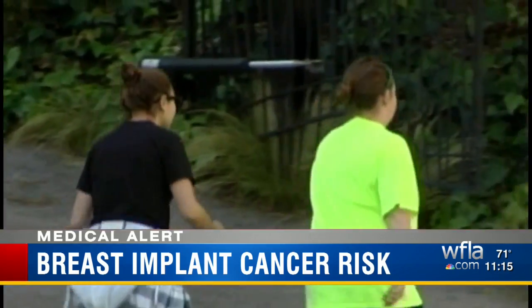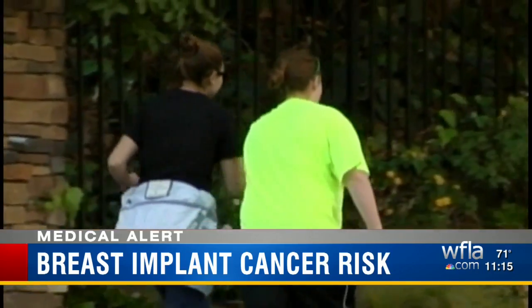For anyone considering the surgery, Dr. Diaco emphasizes it is your personal choice. Doctors say this rare cancer can be treated — first they remove the implant, and then the patient will go through chemotherapy or radiation.